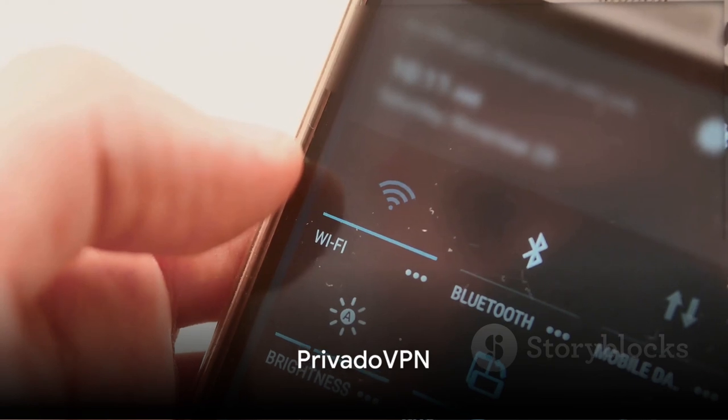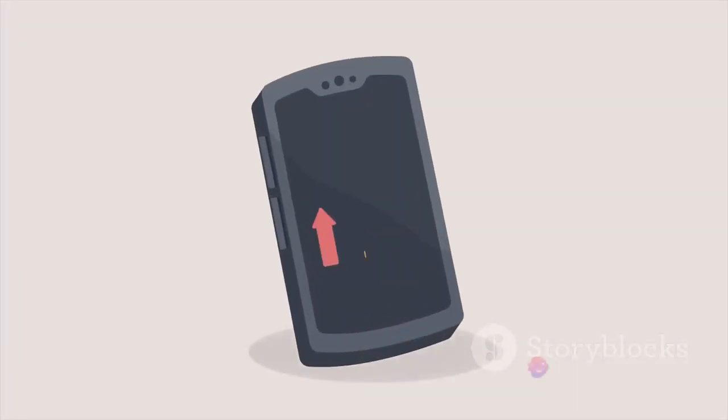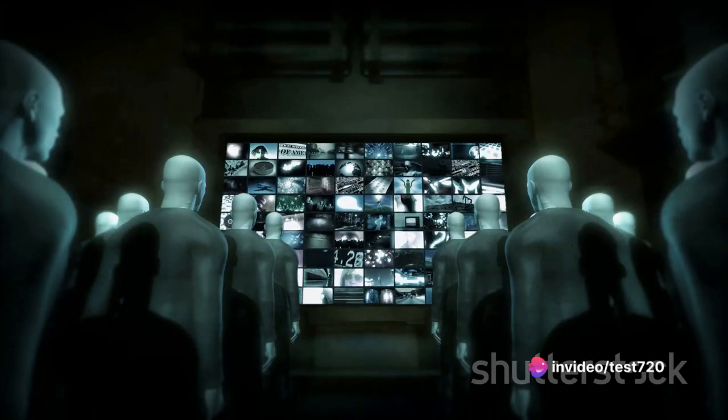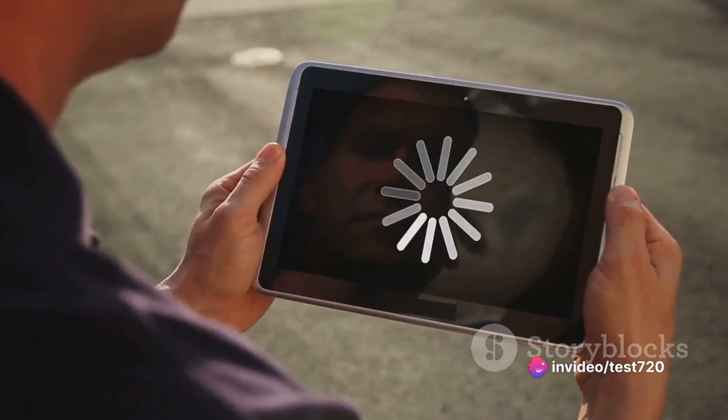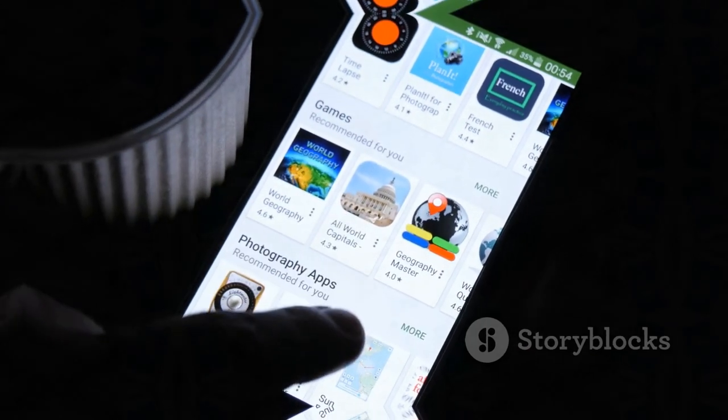First up, we have Privado VPN. This VPN is known for its quick setup and generous data allowance, offering 10 gigabytes of data every 30 days. It's a great option for those who enjoy streaming or downloading. However, it's worth noting that the ease of use might come at the cost of advanced features.